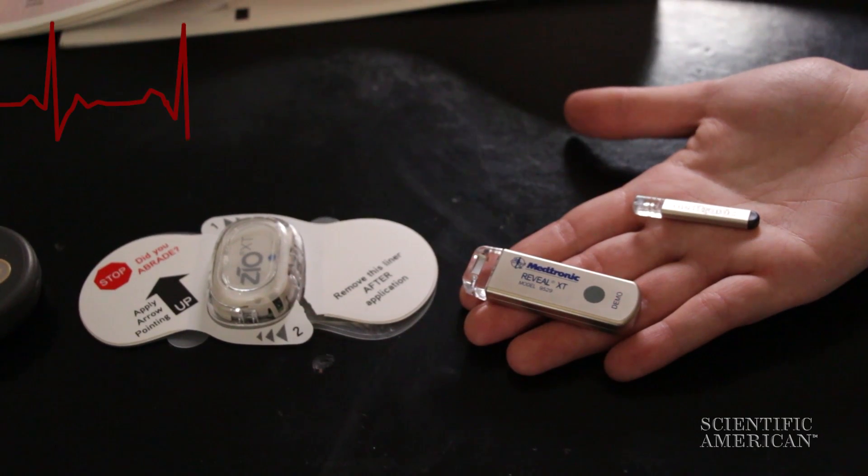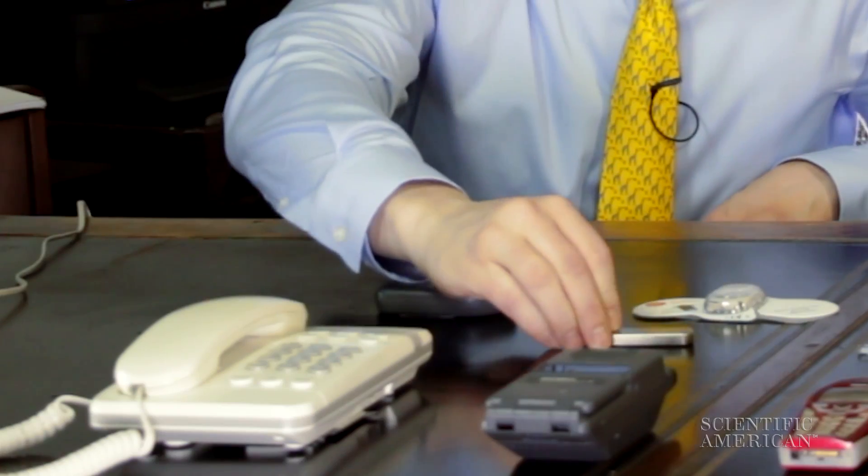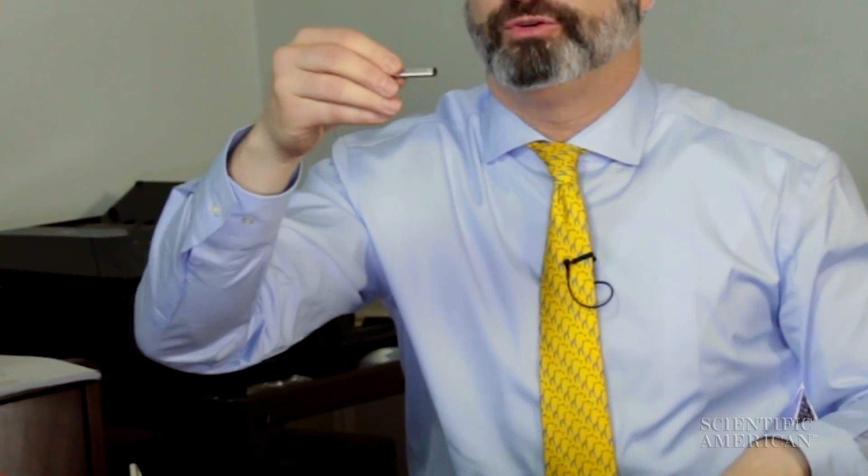Now, in some people who have arrhythmias much less frequently, longer-term monitoring was necessary. Implantable monitors were able to stay in for months to even years and diagnose things that were very infrequent. This is an earlier version of the implantable monitor. The newest ones are so much smaller that they can actually be injected right underneath the skin.